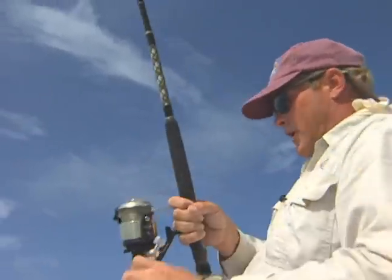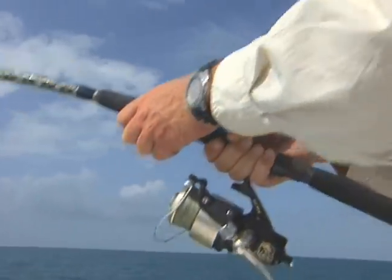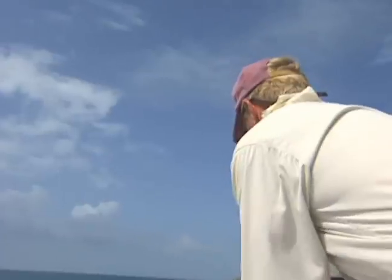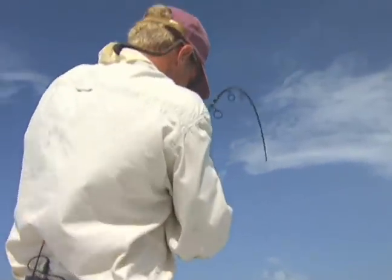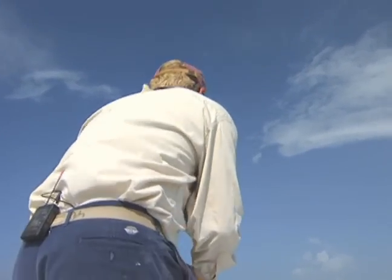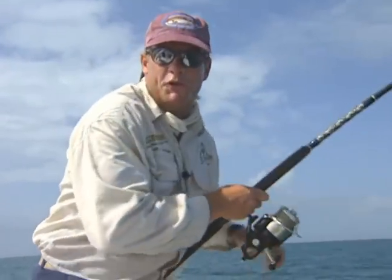When I was using monofilament I'd grab the line, but with this Power Pro you don't want to grab it too much because it will do some damage if you've got a fish that'll run real fast and peel off the line. He's having his way with me right now. Easy 20-pounder — he took one look at you Glenn! Hot and heavy, and we've used this net a lot. My first big permit — man, these things are awesome.